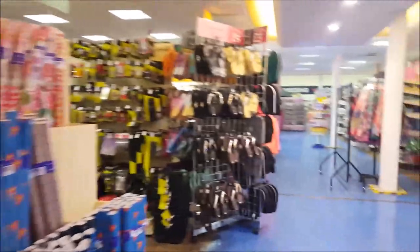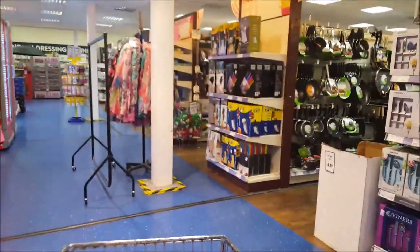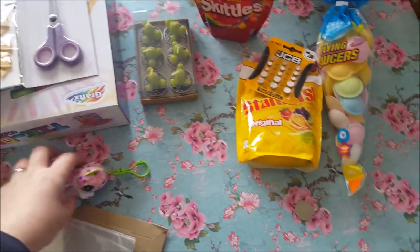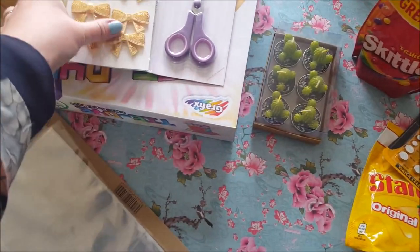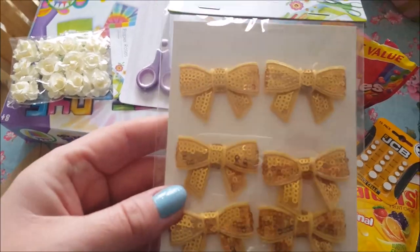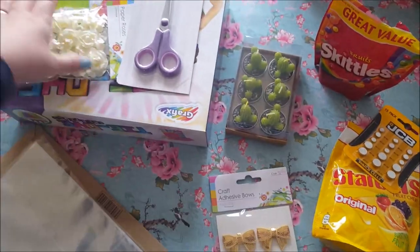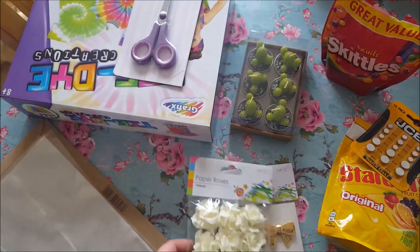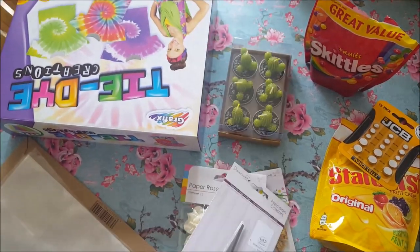So hang on a sec Phoebs - so there we go, that's the look of The Range downstairs! I hope you've enjoyed watching and I'll see you again soon. So here, we're home now and I'm just going to show you some of the things that we bought today. I picked up the craft adhesive bows - they're sequiny and sparkly and they were just a pound. And some of the paper roses. I needed some new scissors so I picked those up.